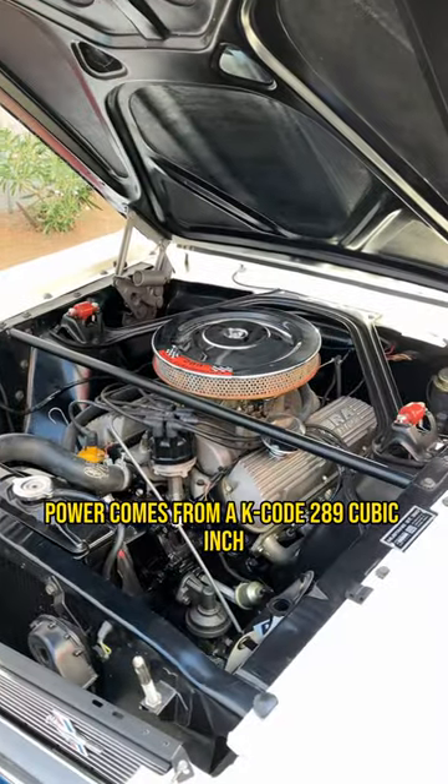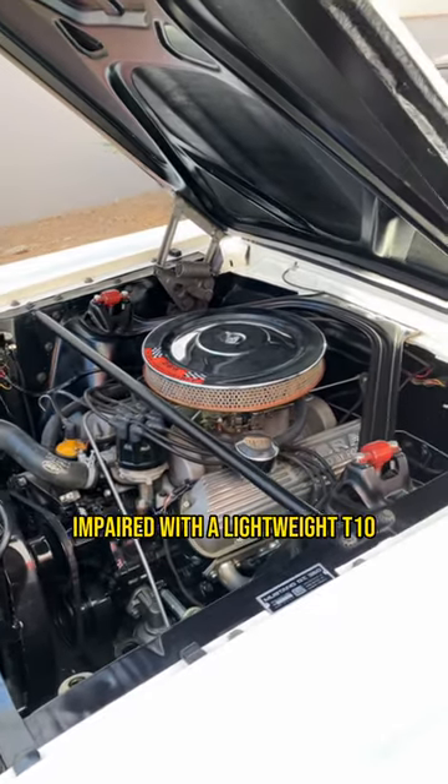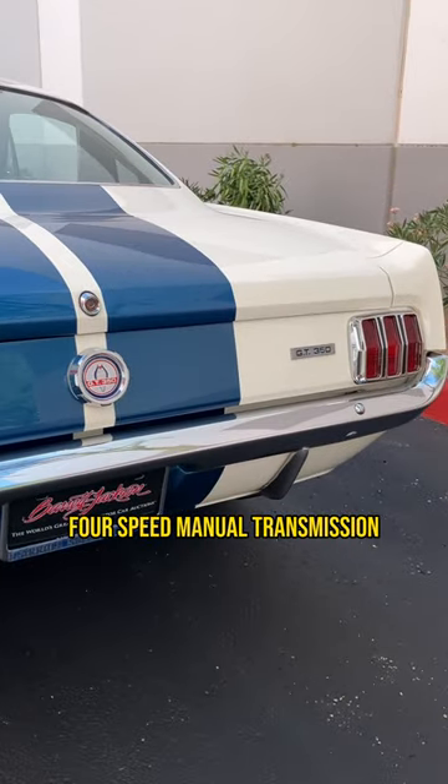Power comes from a K-Code 289 cubic inch high performance V8 producing 306 horsepower, paired with a lightweight T10 4-speed manual transmission.